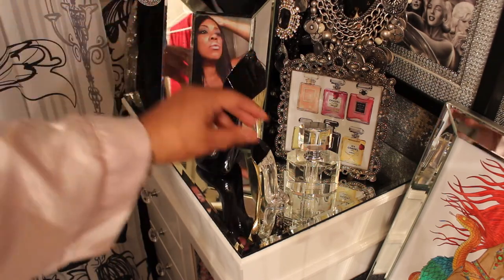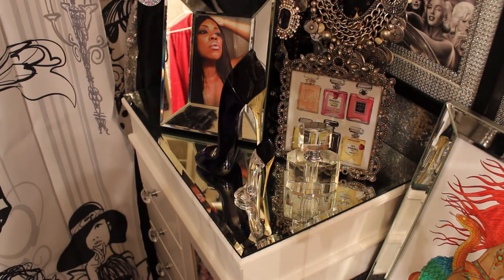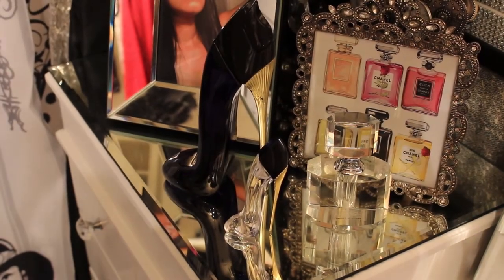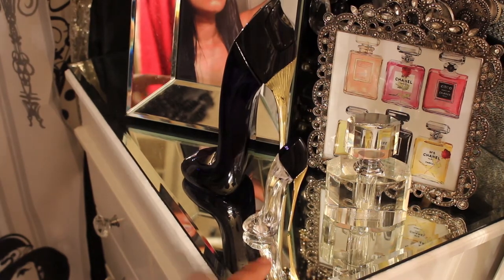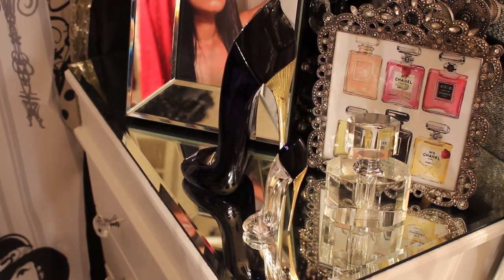Okay guys, this is the end of my video. I just wanted to go ahead and share with you guys, as I promised before, how they both sit on my — this is actually a jewelry wall. Well, it's full of jewelry and junk, I promise you it is, but yeah, I have it sitting right here.